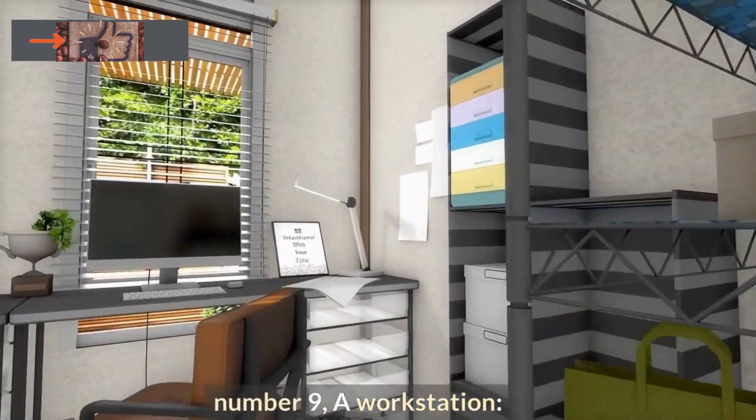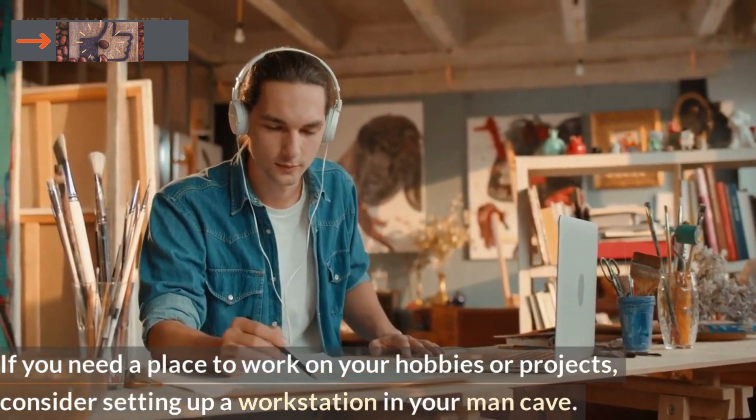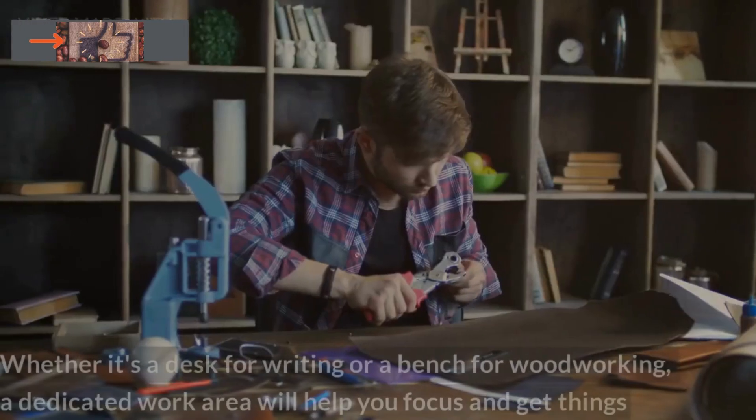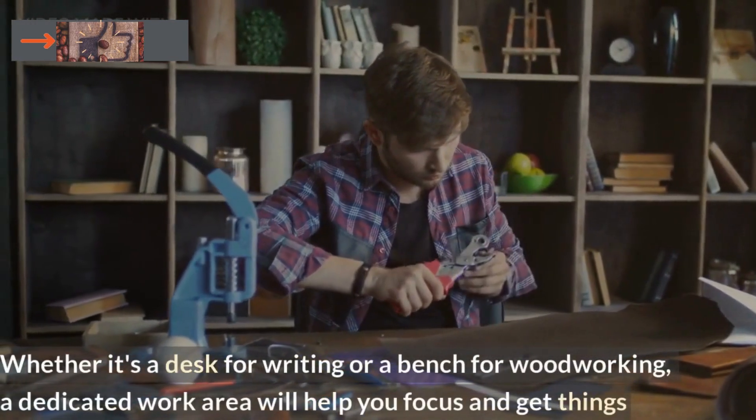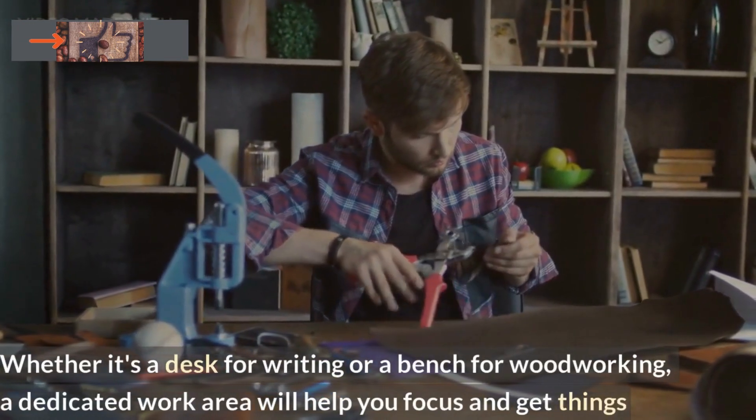Number 9: A Workstation. If you need a place to work on your hobbies or projects, consider setting up a workstation in your man cave. Whether it's a desk for writing or a bench for woodworking, a dedicated work area will help you focus and get things done.